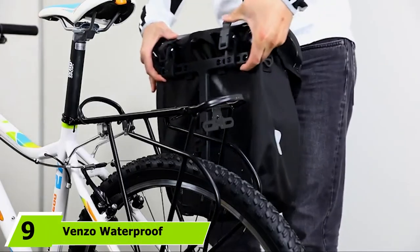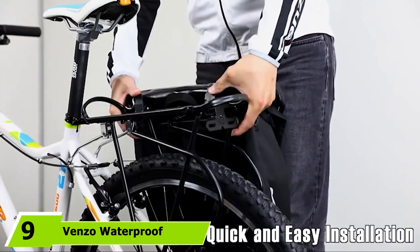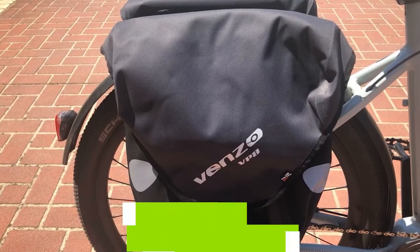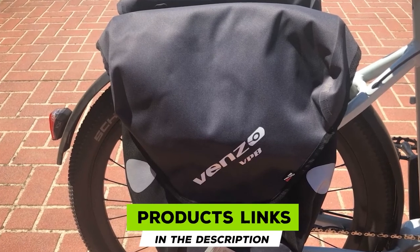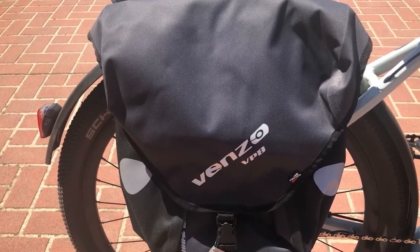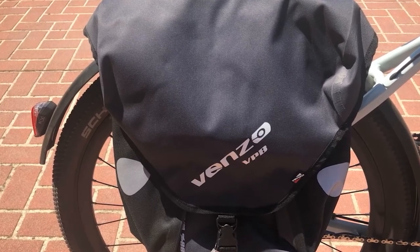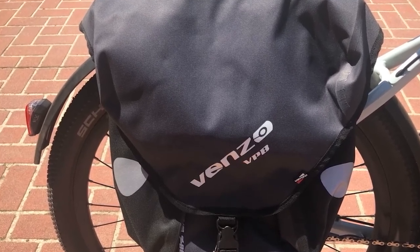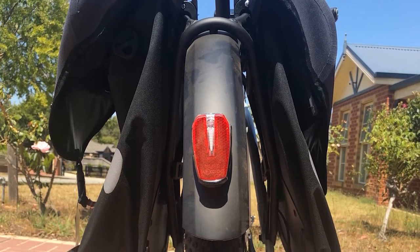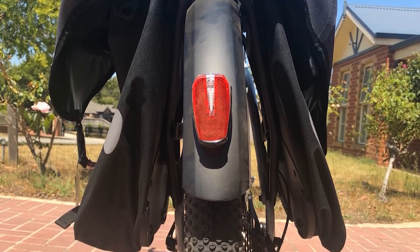Next at number 9, we have the Venzo Waterproof Bike Bicycle Rear Rack Pannier. This watertight pannier from Venzo is an ideal bag choice for commuters riding to work in rainy weather frequently. The pannier appears as if it might not be fully watertight because of the flap and buckle closure over the opening, but don't let that fool you. Underneath the flap is a roll closure that ensures your stuff is fully protected from water seeping in.